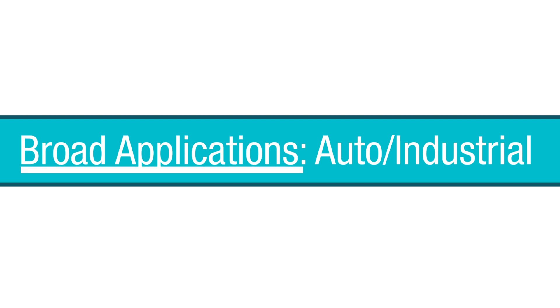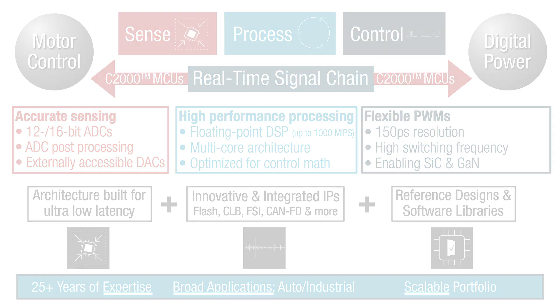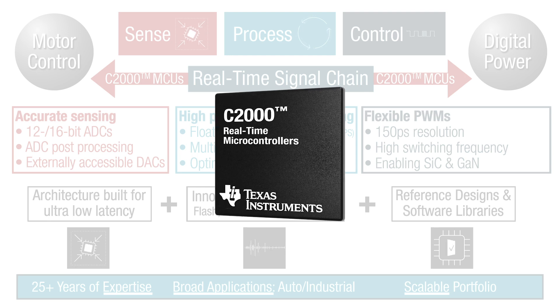With more than 25 years of expertise, millions of units shipped in automotive and industrial industries, and a scalable portfolio to meet the needs of low-end, mid-end, and high-end applications — when microseconds matter, think real-time. Think C2000 real-time microcontrollers.